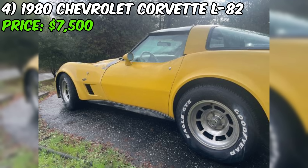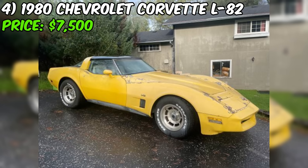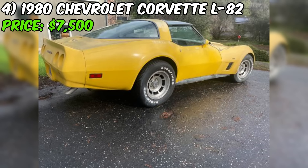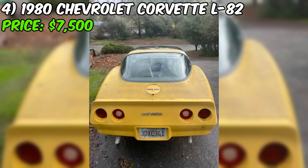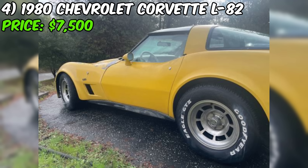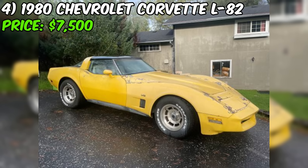The car also has a minor headlight issue requiring a new part to open properly, which the seller describes as a cheap fix. Notably, the Corvette recently passed a smog test in January 2024 with no issues, and the odometer reads 76,000 miles — relatively low for its age. The seller specifies serious buyers only. Potential buyers should inspect the paint peeling and headlight issue and factor repair costs into any offer.